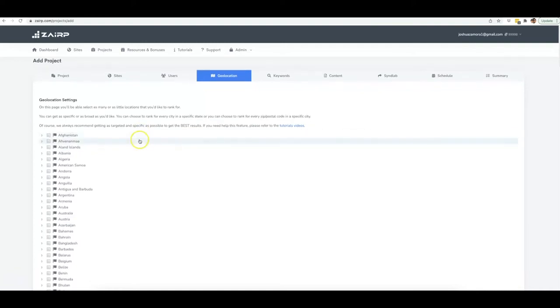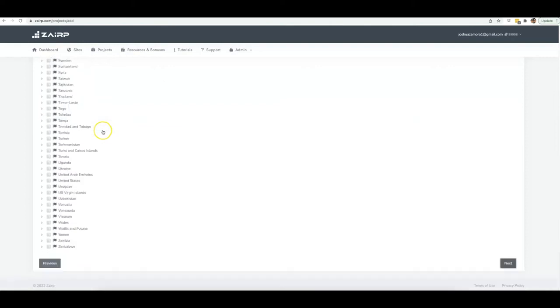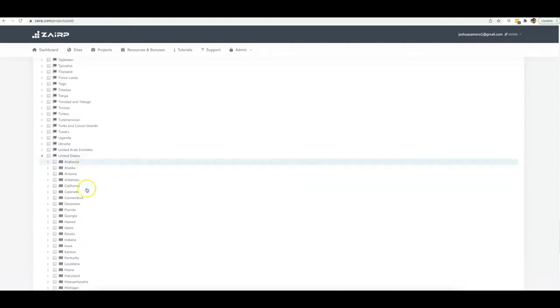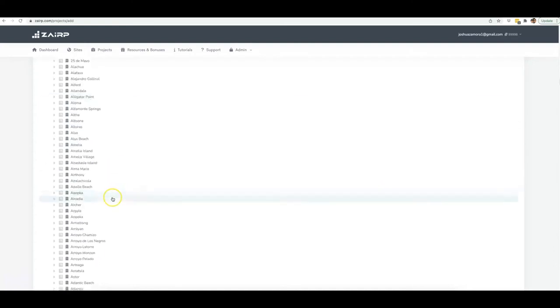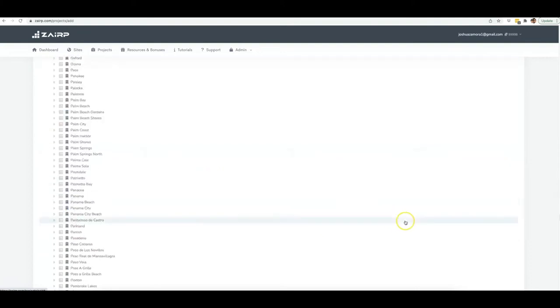Here is really what's impressive about Zerp — we have the biggest database built into our platform. You can literally target any country, any state, any city, any zip code that you want, all the way from A to Z. To find the area you want to target, just click the arrow to expand and it shows you every single state in that country. I'll select Florida, then find the city — I'll target Naples — and once you click it, it shows you every single zip code in that city.